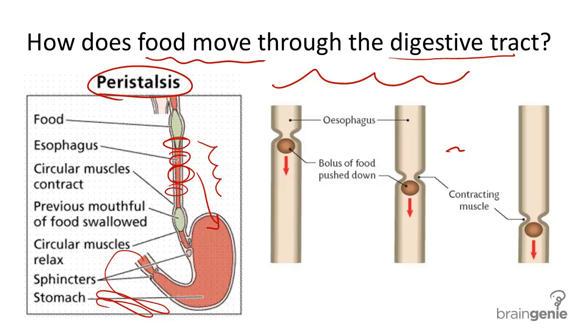Keys to supporting digestive system function includes eating a lot of fiber in your diet. Fiber is a well-known promoter of peristalsis and helps food move through the system, ensuring healthy bowels and a lowered risk of intestinal cancer.